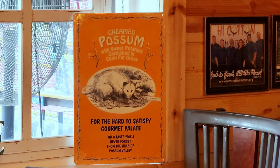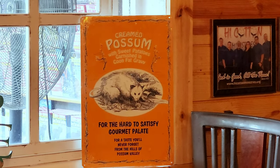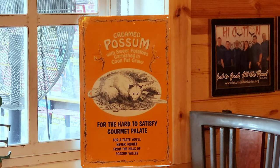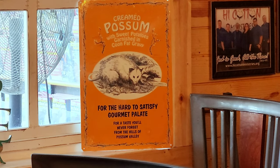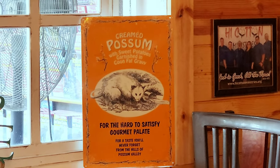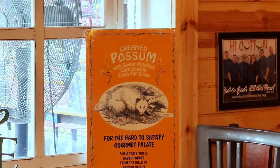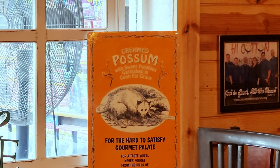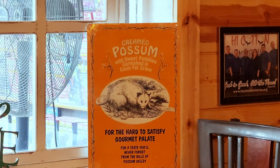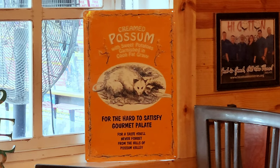Tony is such a seasoned cook — he's even got a recipe over here for cream possum, which we're going to be trying on camera for you very soon. Looks like it comes with sweet potatoes and beans, garnished in 'cone fat gravy' for the hard-to-satisfy gourmet palette. By the way — we're just kidding!